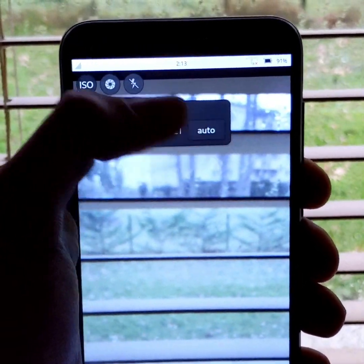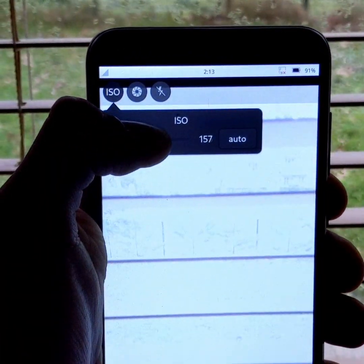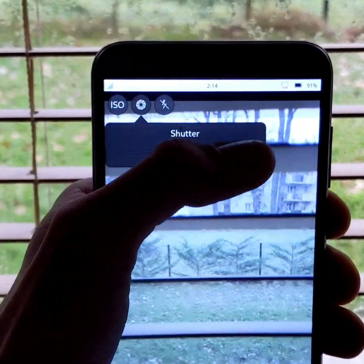Also new, you can now manually adjust the ISO, which can be useful when the automatic mode is wrong. You can also adjust the shutter speed.